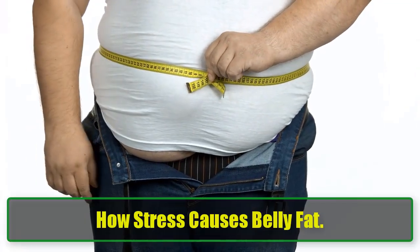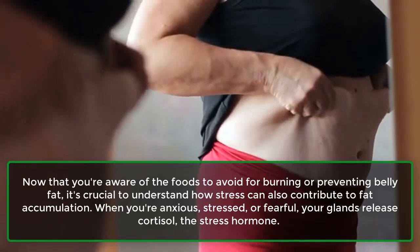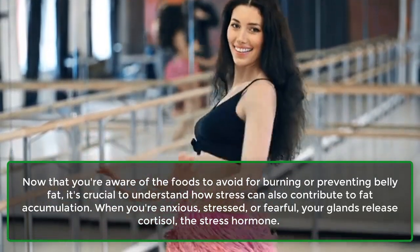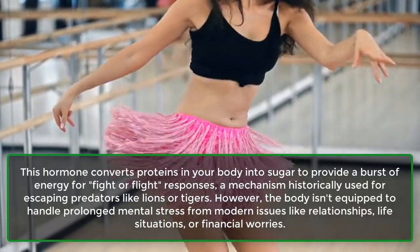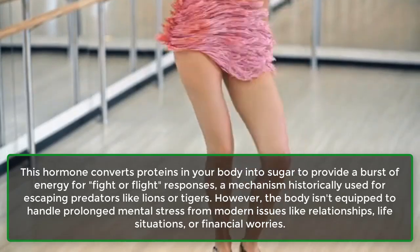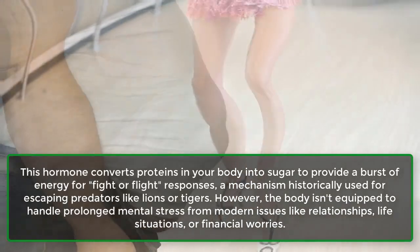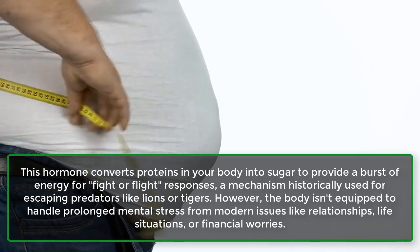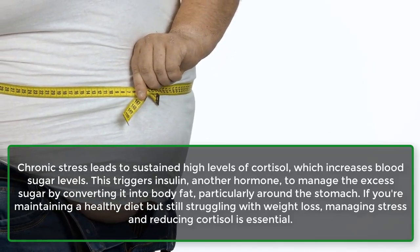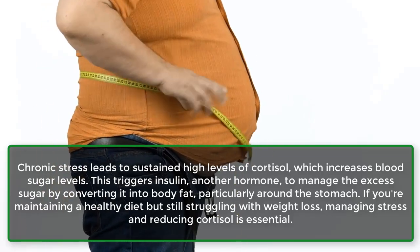Stress and cortisol: how stress causes belly fat. Now that you're aware of the foods to avoid for burning or preventing belly fat, it's crucial to understand how stress can also contribute to fat accumulation. When you're anxious, stressed, or fearful, your glands release cortisol, the stress hormone. This hormone converts proteins in your body into sugar to provide a burst of energy for fight-or-flight responses, a mechanism historically used for escaping predators. However, the body isn't equipped to handle prolonged mental stress from modern issues like relationships, life situations, or financial worries. Chronic stress leads to sustained high levels of cortisol, which increases blood sugar levels, triggering insulin to manage the excess sugar by converting it into body fat, particularly around the stomach.